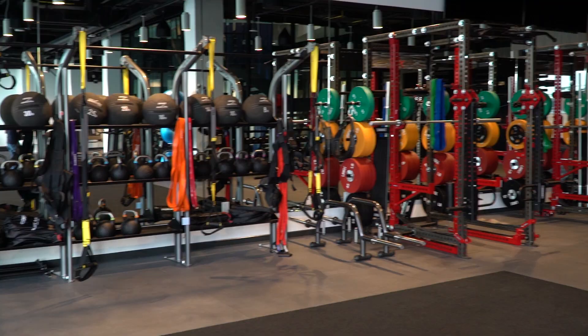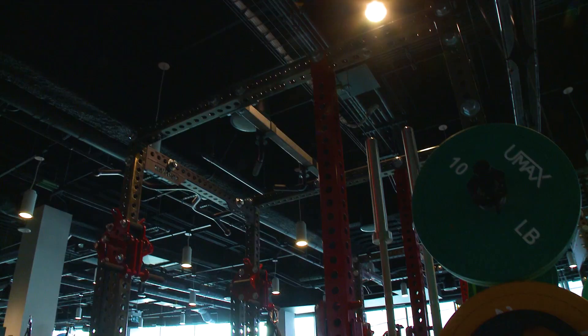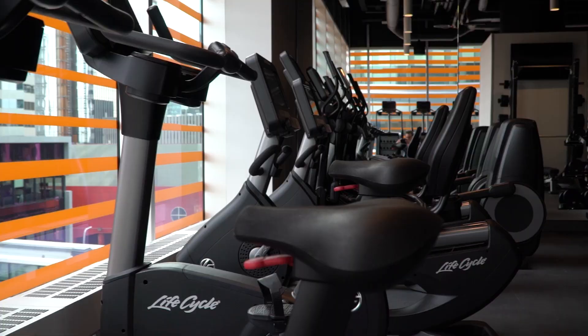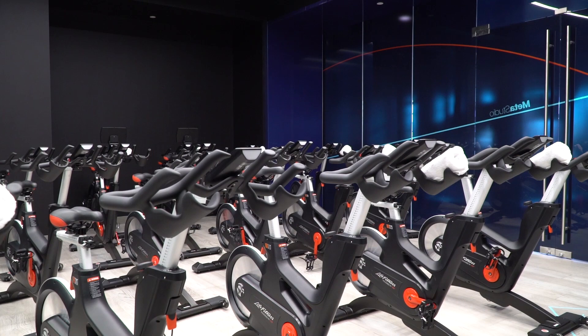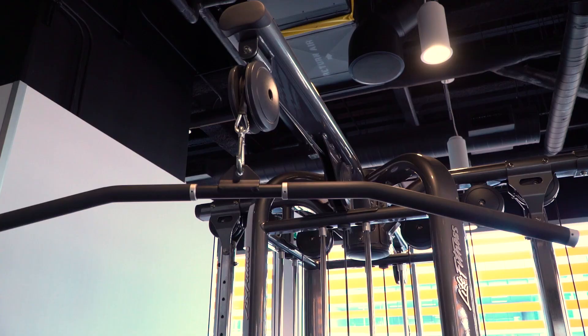Being able to offer the elevated fitness experience that Archetype provides for our hotel guests — to have that at their fingertips — is remarkable. Lifestyle and living well is very much a part of people's lives, and it can be tricky if you travel non-stop to stay on top of that. Archetype provides that experience guests would expect at home, but much better.